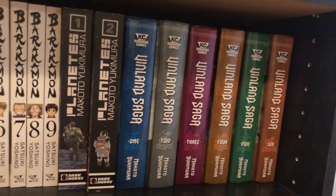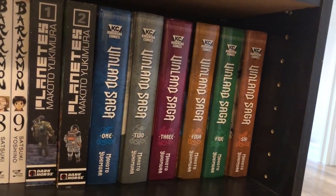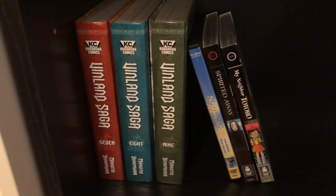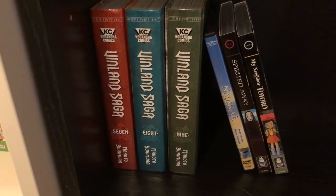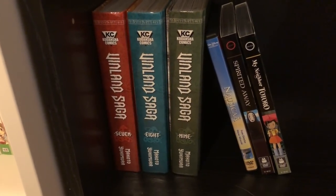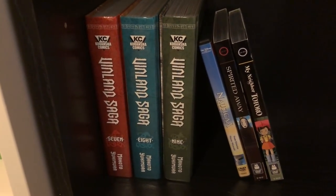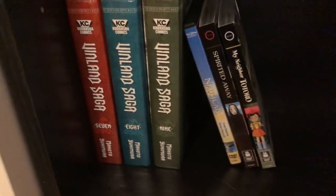And then my favorite thing by Makoto Yukimura is Vinland Saga. I have volumes 1 to 9 here, which is all that is out. Vinland Saga is amazing — it is definitely one of my top manga in my whole collection. I love it. If you haven't seen it then you really, really should. They're even coming out with an anime, so maybe give that a chance if you're really against manga — but if you are, why are you watching this video? Anyway, read it; it's awesome. Support it.